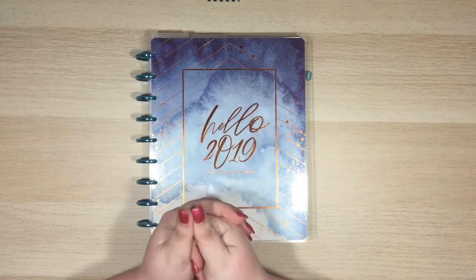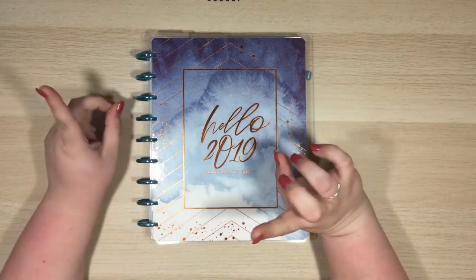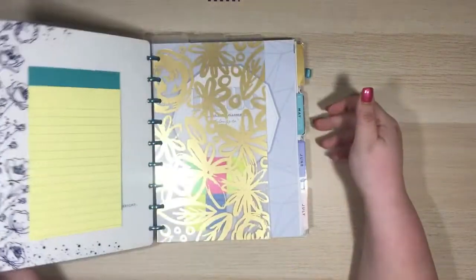Hey guys! Welcome back to Single Girl Budgets. Today we are going to be doing a monthly debt update.